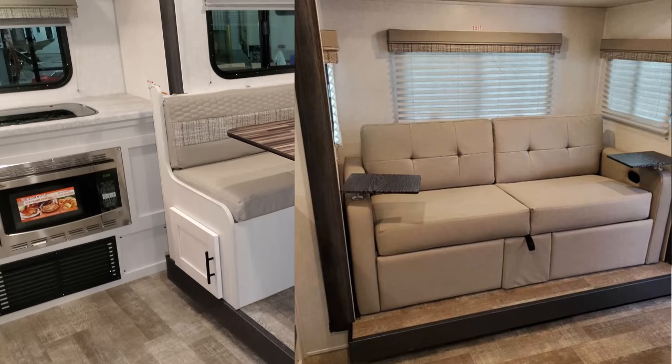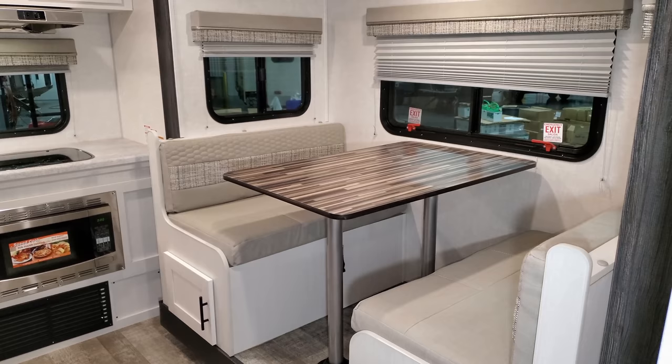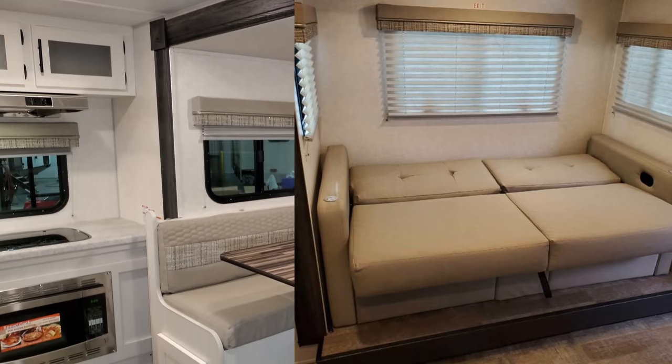They do also have an option for a sofa, and that sofa has a little kick-out footrest on it as well.